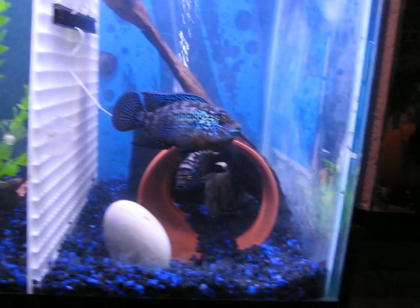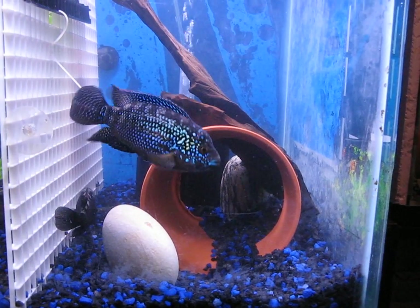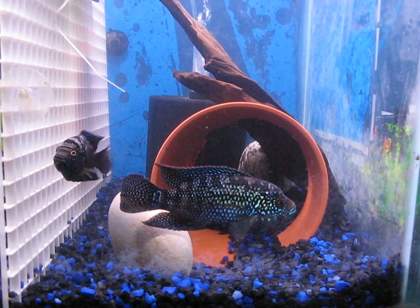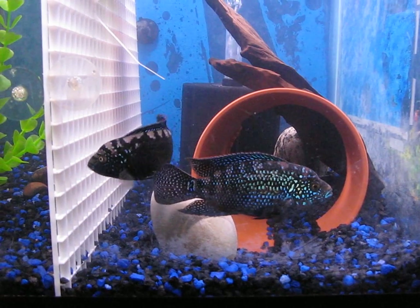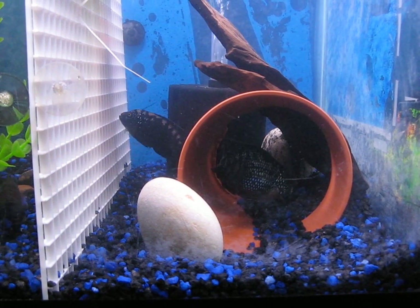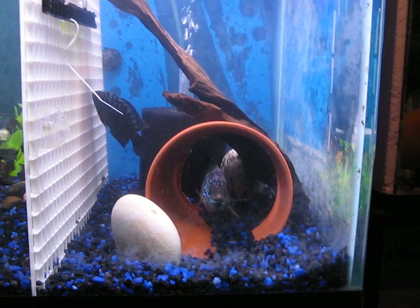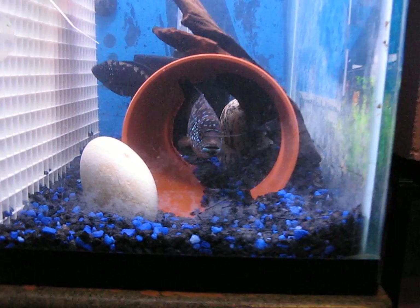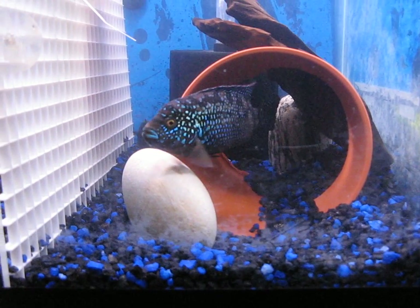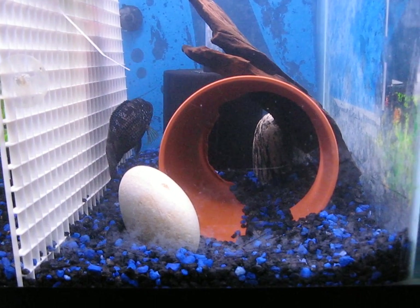Oh yeah, here they go. So I'm just going to keep the camera on these guys because they're showing some breeding behavior right now. Hopefully they'll give us a show.